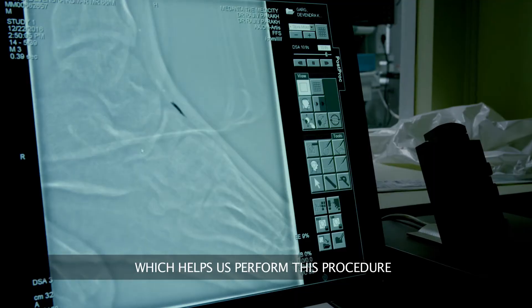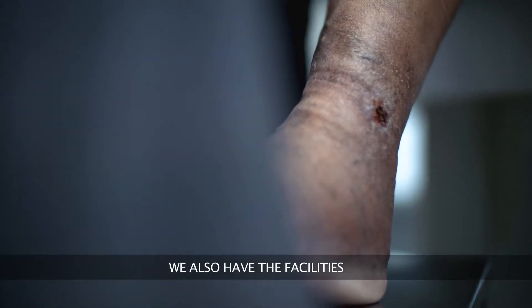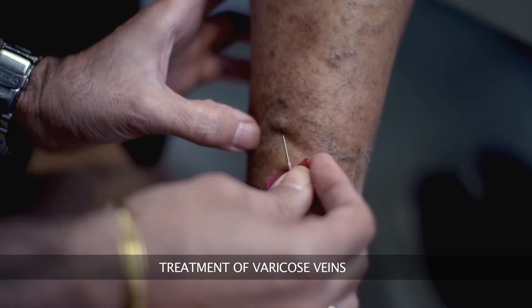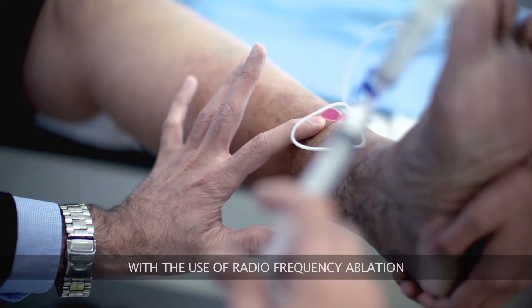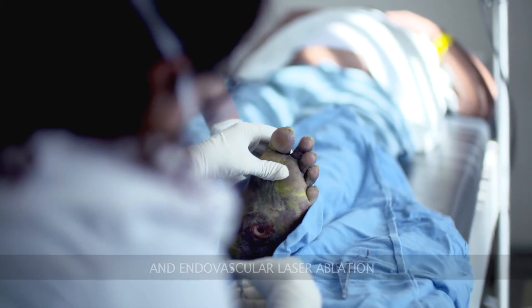We also have the facilities for endovascular treatment of varicose veins. These veins can be treated without any open intervention with the use of radiofrequency ablation and endovascular laser ablation.